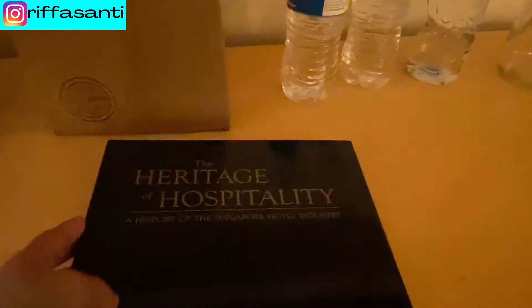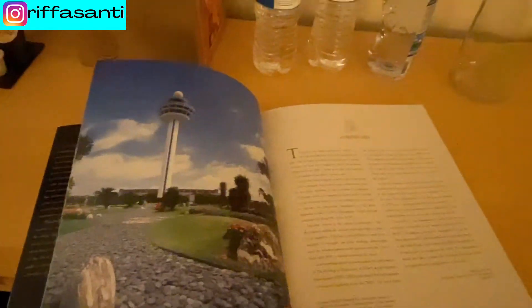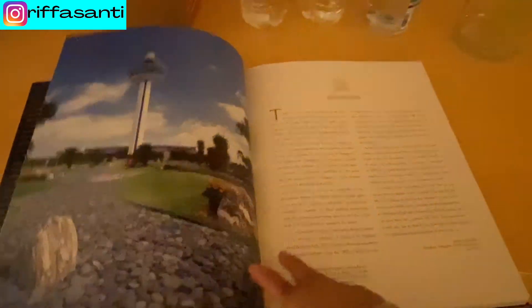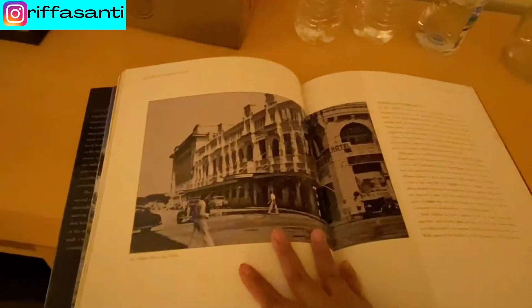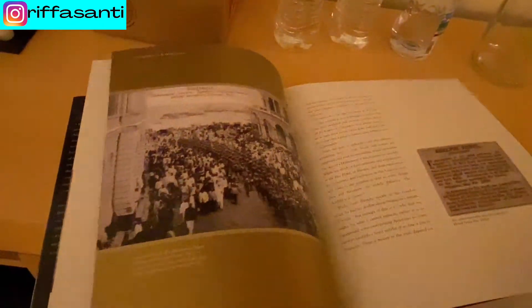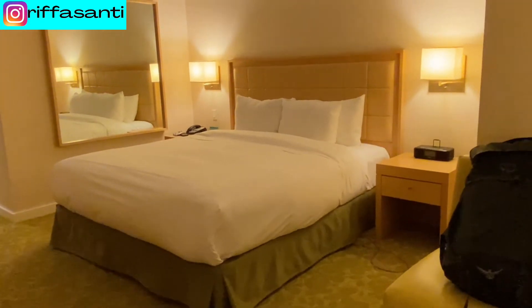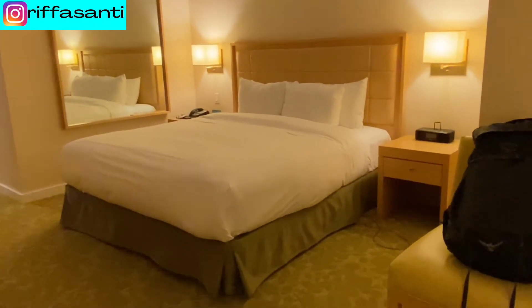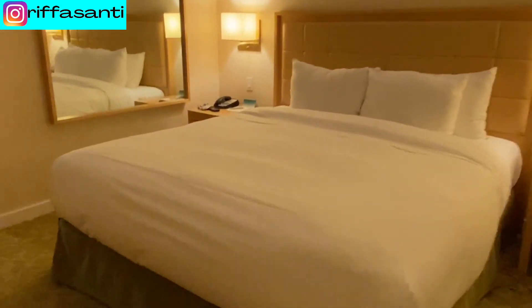Let's check it out — 'The Heritage of Hospitality.' I think this is the story or history about the hotel, like how the first hotel was established. This is cool. This bedroom is quite large with some great facilities — look at this bed, it's so amazing!